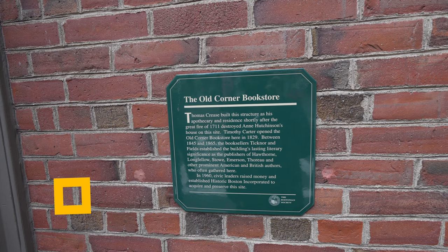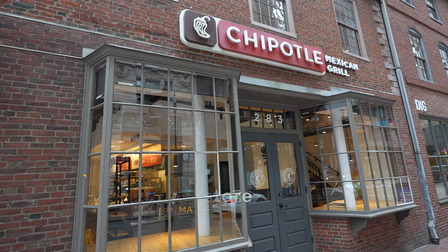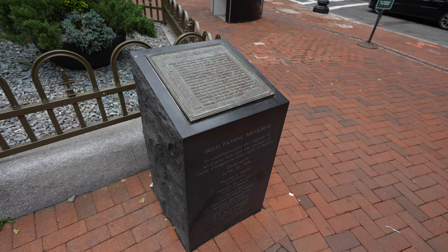Our next stop is the Old Corner Bookstore, which is now a Chipotle. In the mid-1800s this building was home to the publishers Ticknor and Fields, who published many famous books like The Scarlet Letter and Uncle Tom's Cabin. Across the street from the Chipotle you can also see the Irish Famine Memorial, which is not part of the Freedom Trail but is still worth visiting.